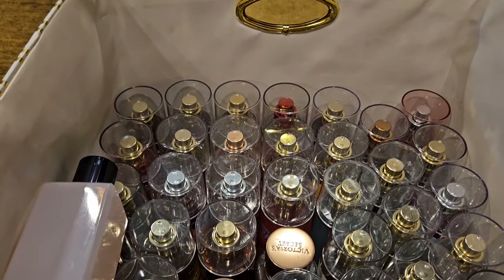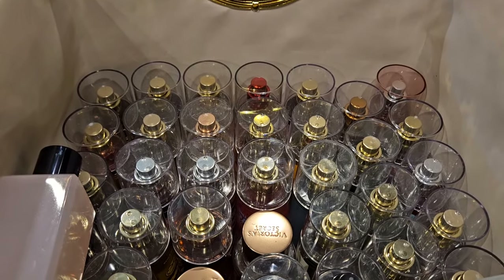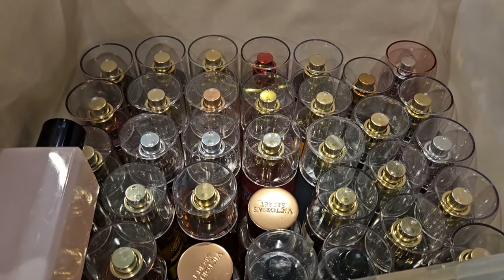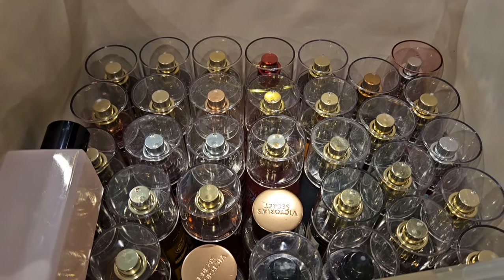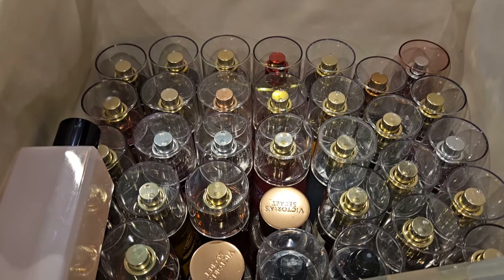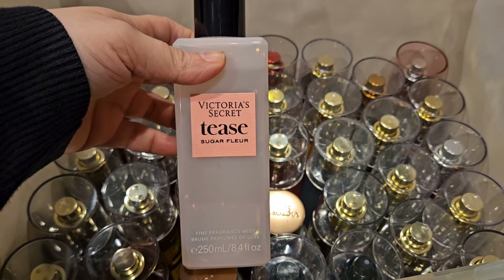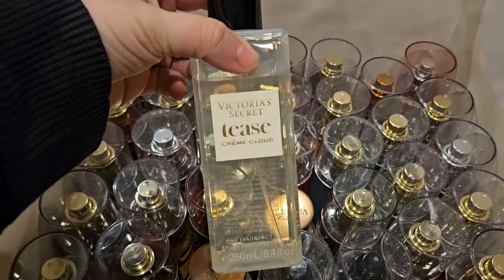So that is all the body creams I have in here. I do want to do a video of all of my body creams so I can see how many I have left and figure out how many I need to use and what I need to do with them — maybe declutter some, because I know I have some Coconut Cream Pies that are looking rough so I might need to get rid of those. I also have a Victoria's Secret fragrance mist — this is Tease Sugar Fleur — and then I also have the Tease Crema Cloud.